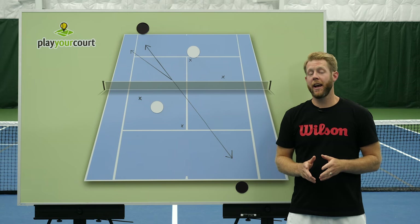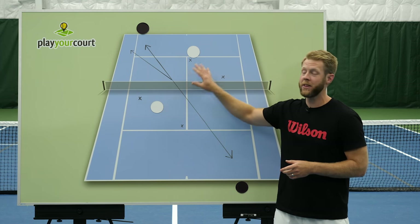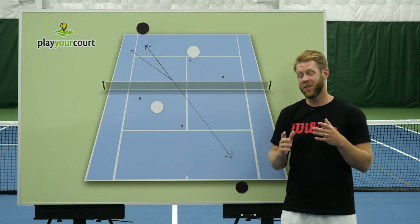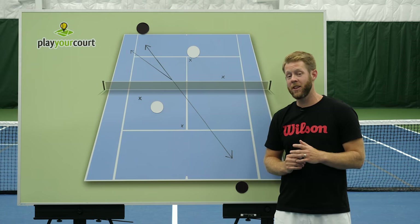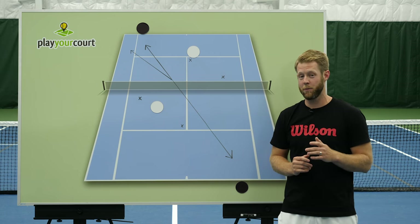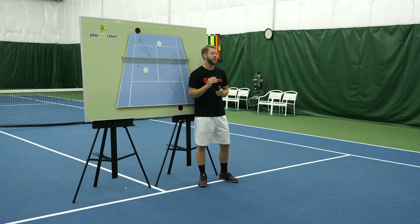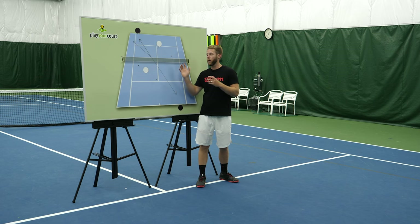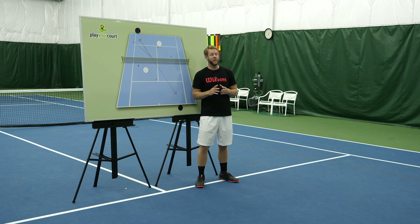Once you understand where to stand before the point begins, it's time to talk about this awkward position where we're up at the net, our partner and our opponent are in a cross-court rally, and we're just lost — we don't know what to do. This confusion is responsible for 90% of all points lost at the rec level, so pay attention because pretty much every point you play is ending because of this mistake. It's impossible to memorize where to be in all these different situations, but there is one very simple tip that will always put you in the right position up at the net — to cover your line, to plug the holes in the middle, to always be in the best position. And that one tip is: follow the ball.